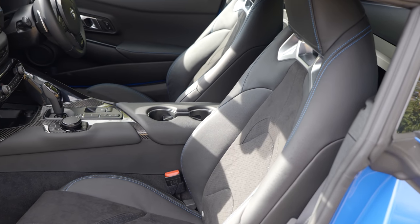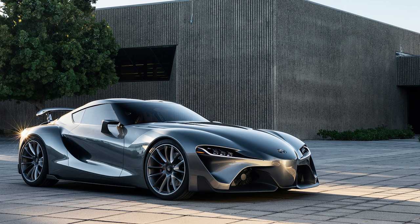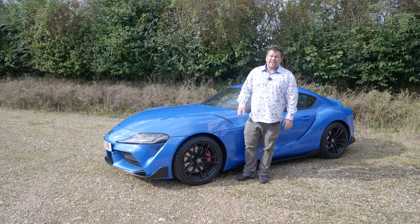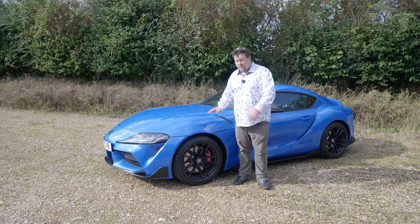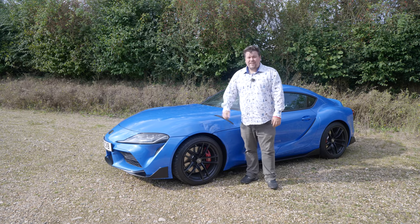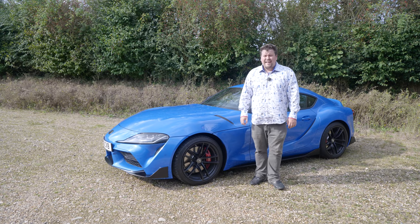Also, the proportions are just all wrong. This is clearly inspired by the FT1 concept car, and that looked absolutely gorgeous. This has many of the same lines, but the problem is the proportions are just wrong. Because this is built on a Z4 chassis, it has to be broadly Z4 shaped. It's too narrow, it's too tall, it just looks a bit off. This bonnet sits impossibly high, and from inside you feel like you're looking through a letterbox.